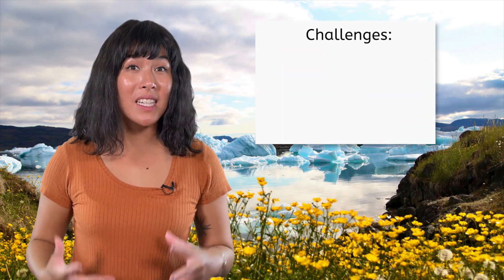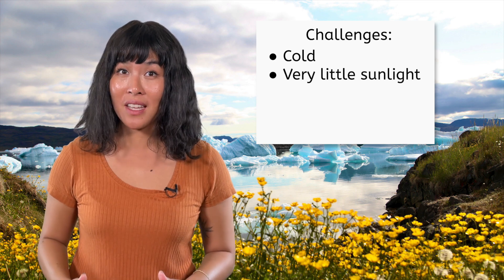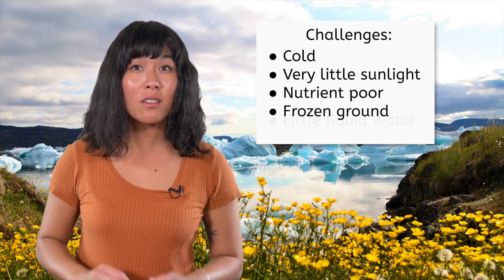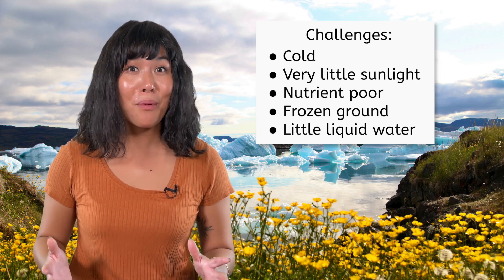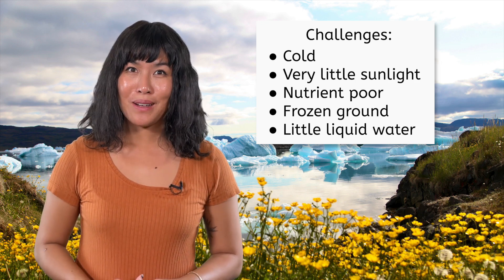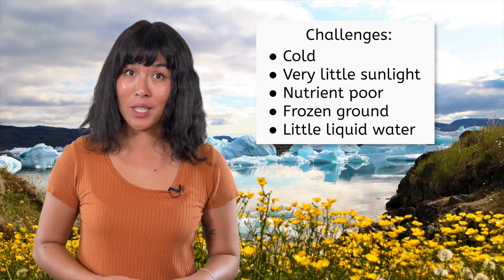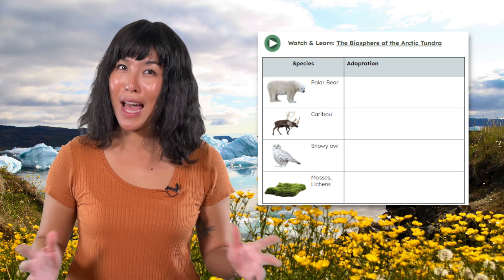As we've seen, the Arctic tundra poses some significant challenges to the species that call this biome home. It's cold, with very little sunlight. The nutrient-poor ground is frozen, and there is very little liquid water available. But of course, life persists anyway. What types of adaptations do you think we'll see in the plants and animals here? Be sure to record them in the table in your notes as we go.